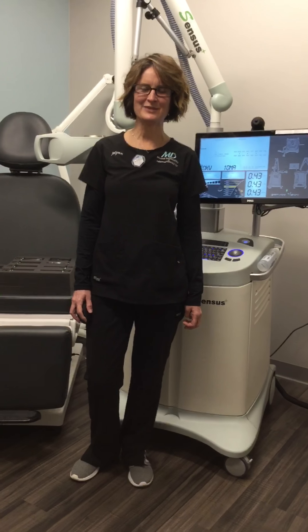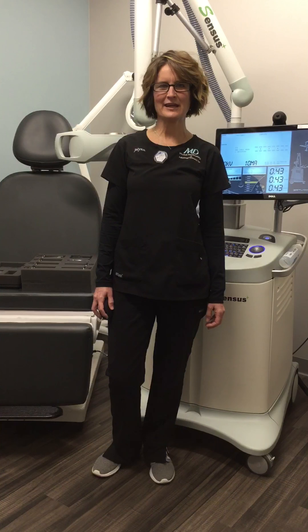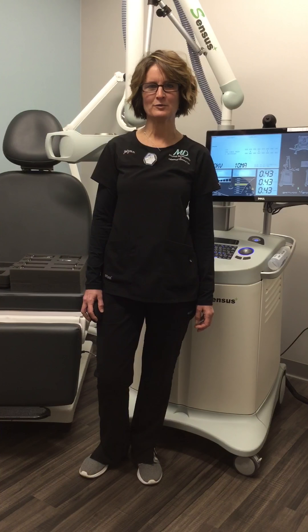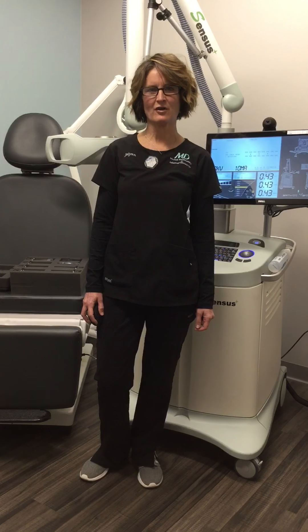Hi, I'm JoLynn. I'm a radiation therapist with Musick Dermatology. Superficial radiation therapy is something that we offer at Musick Derm for any type of patient that has a non-melanoma skin cancer, such as basal cell carcinoma or squamous cell carcinoma.